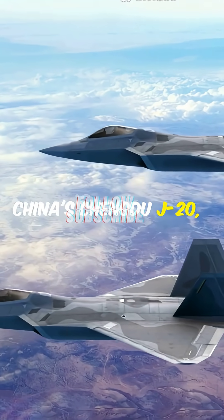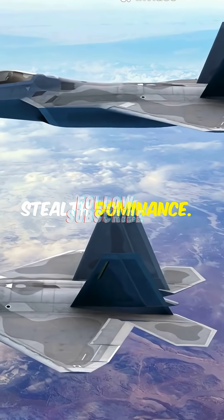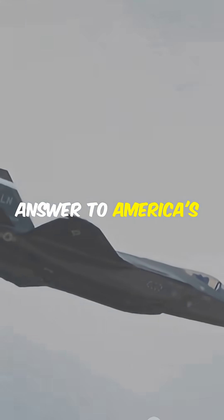China's Chengdu J-20, nicknamed the Mighty Dragon, is built for long-range interception and stealth dominance. Armed with powerful missiles and advanced radar-evading design, it's Beijing's answer to America's air superiority.